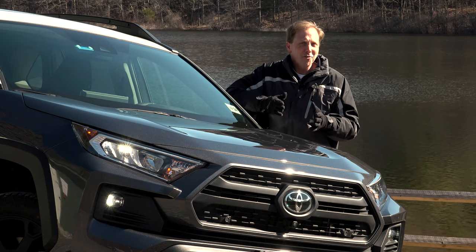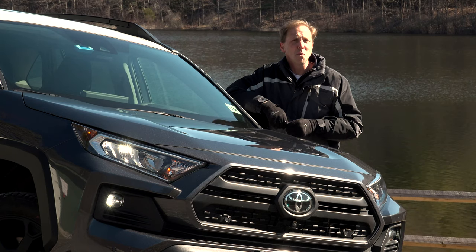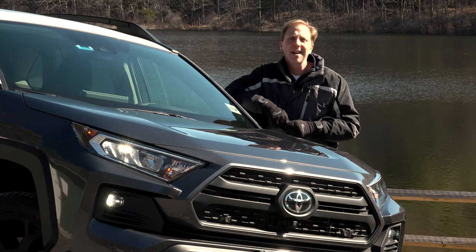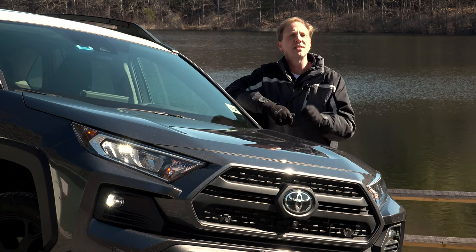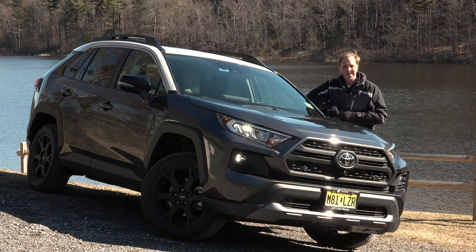When I first tested the new RAV4 last year, it was apparent that Toyota had infused it with a real dose of SUV. Other than Jeep, this class generally puts 4-wheeling on the back burner. But this one here has some real chops, so Toyota has taken it a step further. This is the new RAV4 TRD Off-Road.